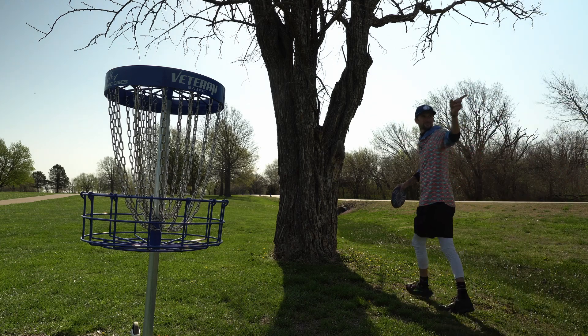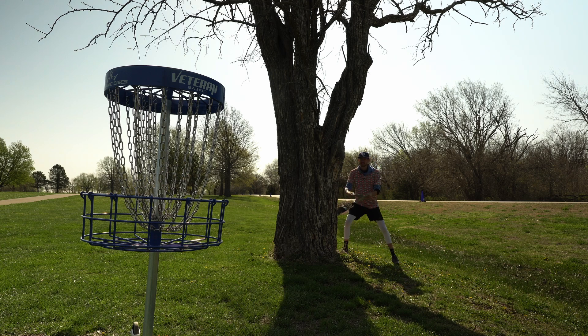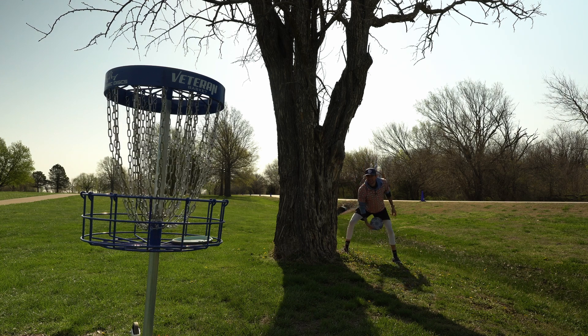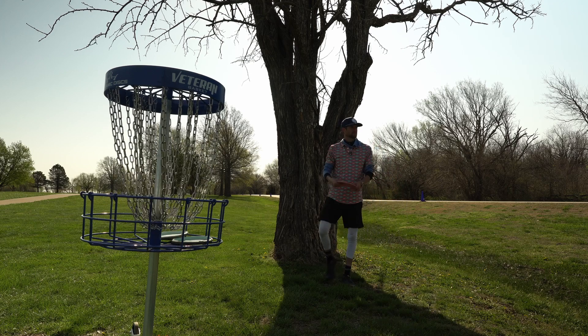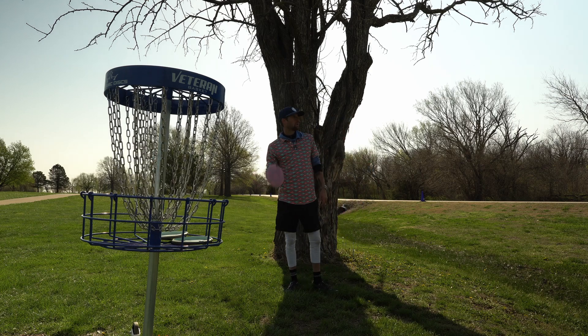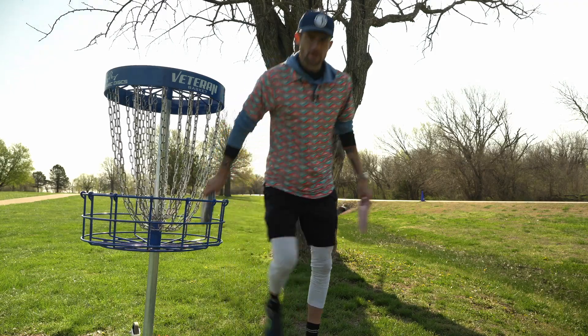It looks like they actually moved the basket back from last year — I think it was a little bit closer. But this is a really good shot. I am A-okay with landing right here. The other shot gave me a putt too, but it was a little more stable. I think the grace on a hyzer won't flip over and it'll carry really well. It's a good birdie there.